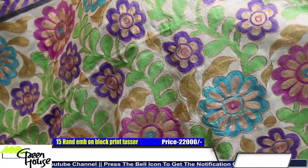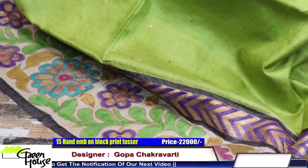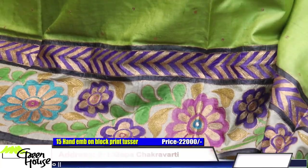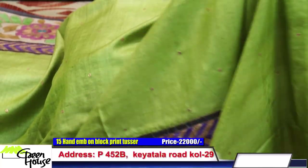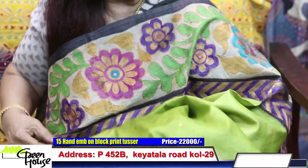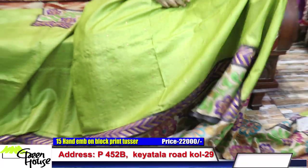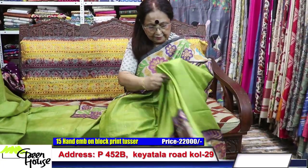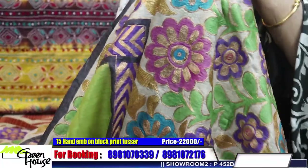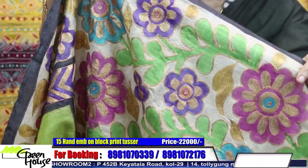They're all hand-embroidered ones. Look at this — both sides border, so there's a lot of work. Look at this — such a beauty. Be fast in booking. They're all hand-embroidered re-work — look at the neatness, a multi-colored effect. And the border part is like this.